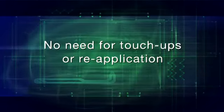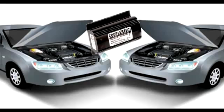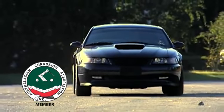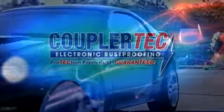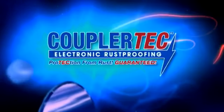With Coupler Tech, there is never any need for reapplication or touch-ups, and the system can be transferred from vehicle to vehicle if you wish. The Coupler Tech electronic rust-proofing system comes with a full warranty. The only rust protection system that has been tried, tested and proven is Coupler Tech — the world's best electronic rust-proofing system. Coupler Tech.